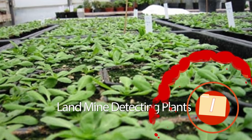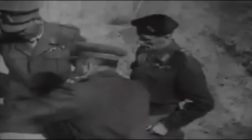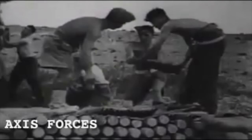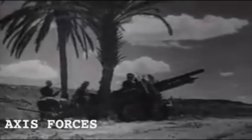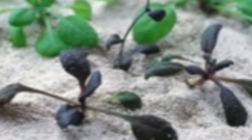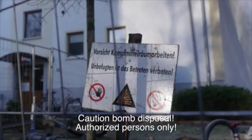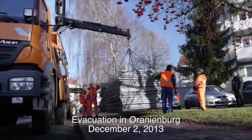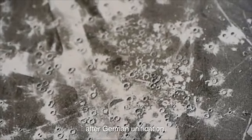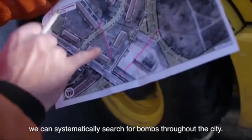1. Landmine-Detecting Plants. While wars may end, weaponry used during them doesn't just vanish. Specifically, landmines are still found during times of peace from wars that have long ended. Danish researchers at Aresa Biodetection claimed in 2004 to have developed a plant that changes color when introduced to compounds often leaked from landmines. The current cost of detecting and clearing landmines is upward of $2,000 per mine, but the introduction of such a plant could reduce the cost greatly. Coupled with new drones designed to seek out signs of landmines, these plants could help save both lives and money.